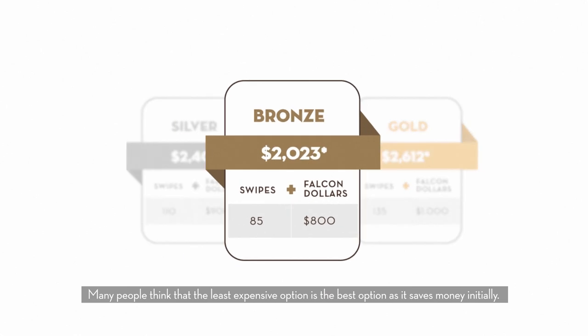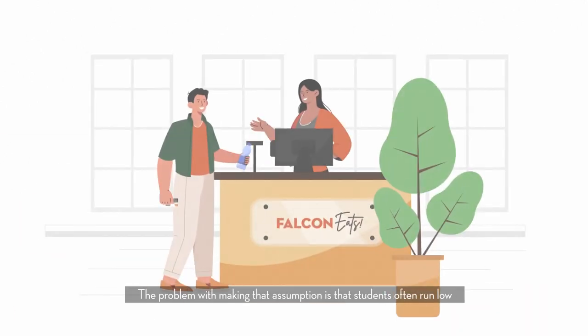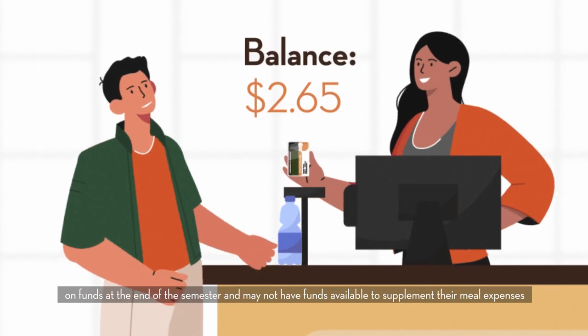Many people think that the least expensive option is the best option as it saves money initially. The problem with making that assumption is that students often run low on funds at the end of the semester and may not have funds available to supplement their meal expenses.